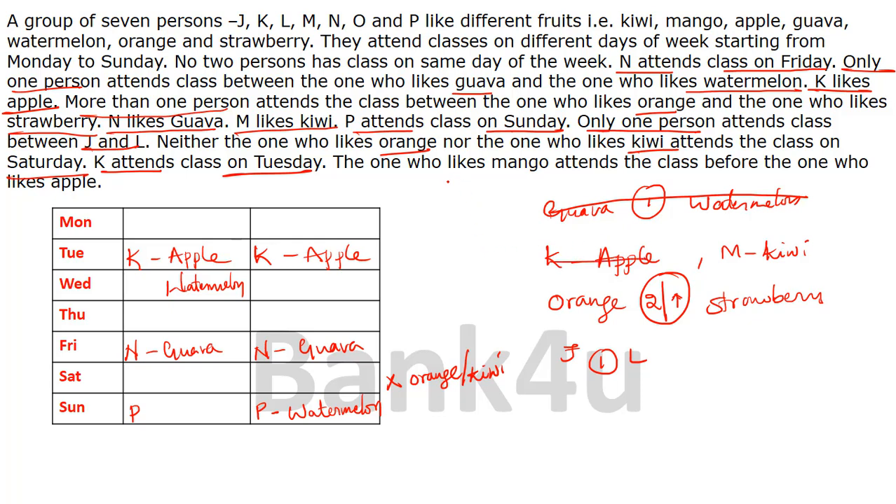The next clue: the one who likes mango attends class before the one who likes apple. Apple is already placed on Tuesday, and before Tuesday there is only one gap left. So mango has to be placed on Monday — there is no other choice.